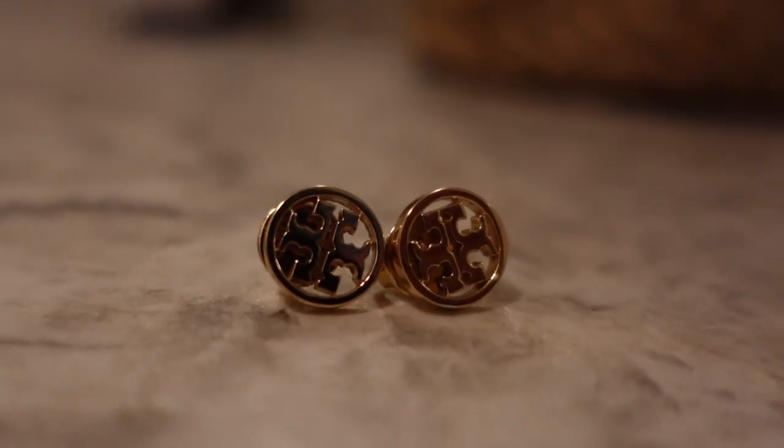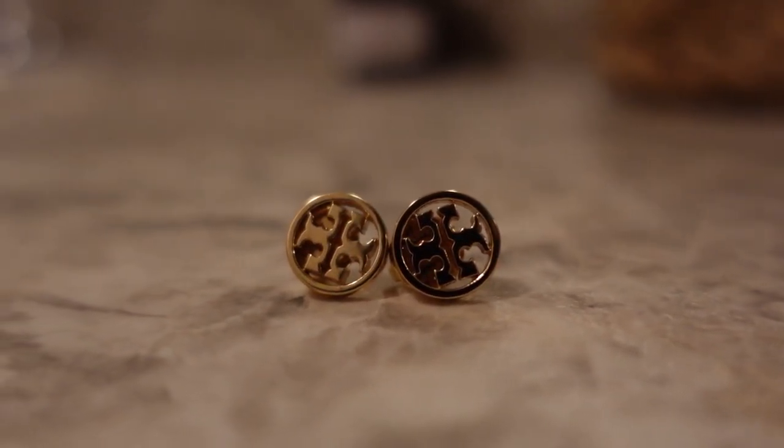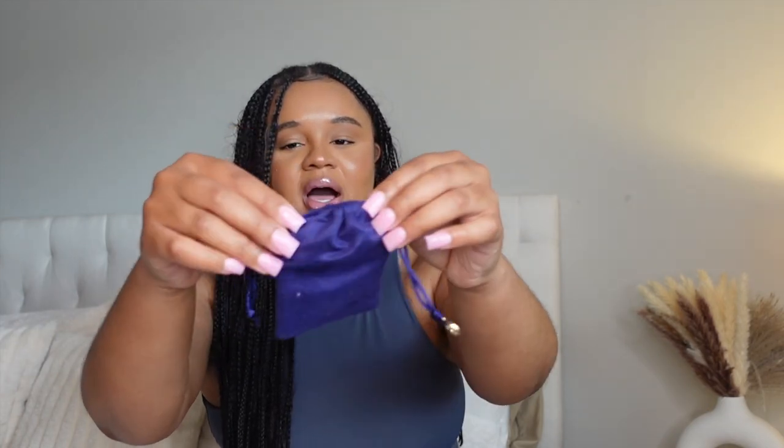I didn't purchase these on my own — these were a birthday gift last year from my boyfriend's mom, she's so sweet. But I literally wear these all the time. They're gold, and you can find these on the Tory Burch website which I have linked down below. They're really cute and dainty, and Tory Burch already gives luxury. I've never had a designer pair of earrings, so I love them — they're so classy and elegant, you can literally wear these with anything. It also comes with this cute little case with the Tory Burch logo on it.